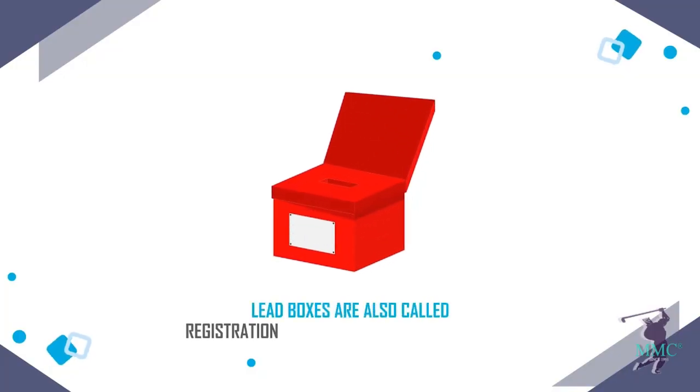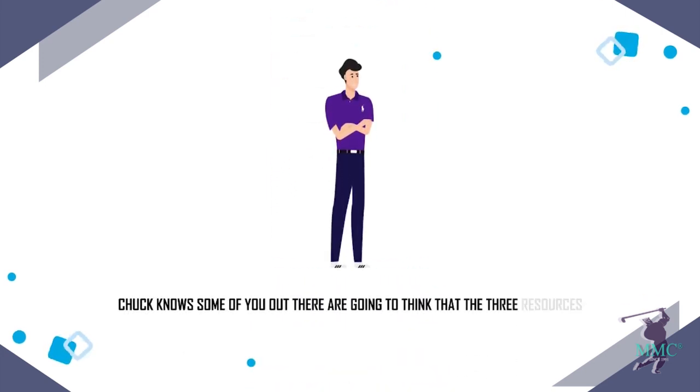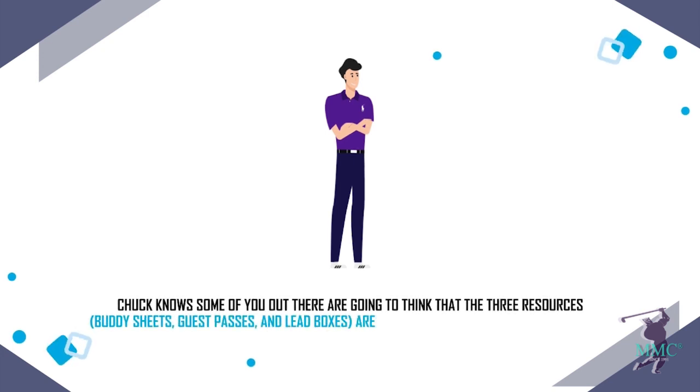Lead boxes are also called registration boxes or lead generation boxes. Chuck knows some of you out there are going to think that the three resources — buddy sheets, guest passes, and lead boxes — are old school. And they are. But they work.